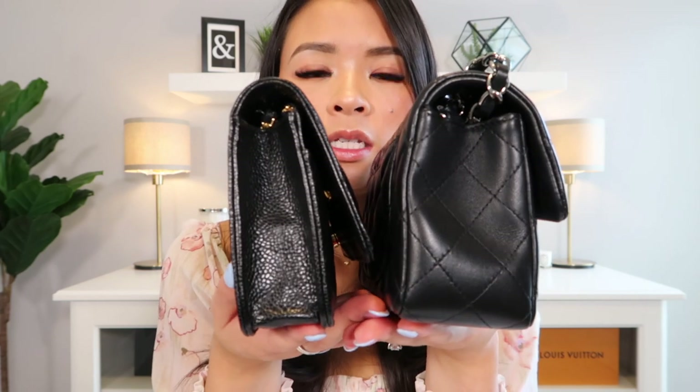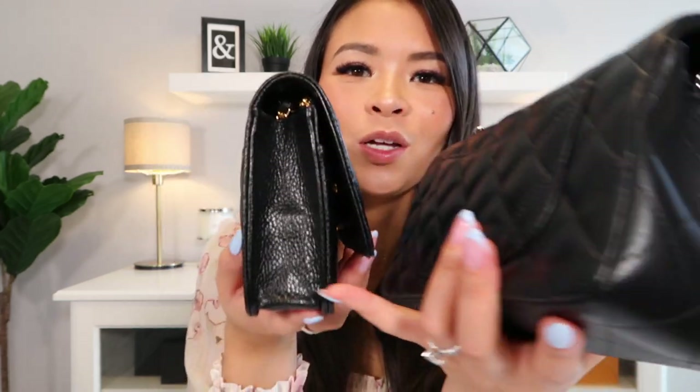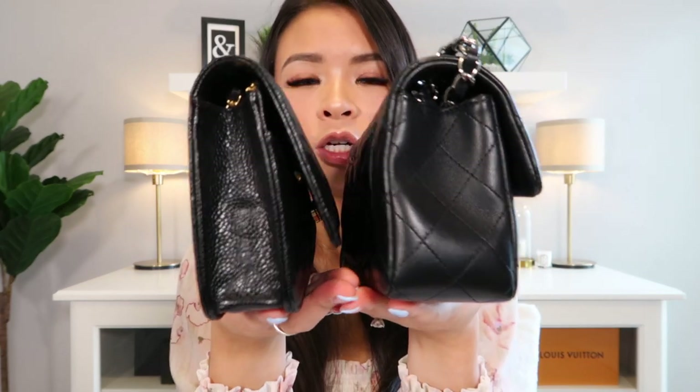The depth is where they really differ. The Chanel Mini Rectangle measures 6 centimeters in depth versus 3.5 centimeters for the Chanel Wallet on Chain — a huge difference. That is where the main difference lies. Otherwise the other two dimensions are virtually the same when you look at them in real life.